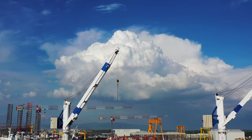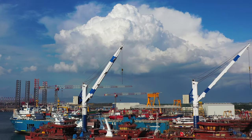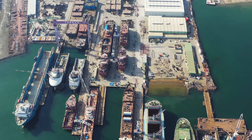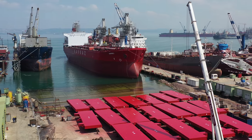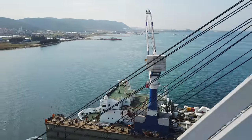Our Yalova premises is the biggest shipyard facility in Turkey with 350,000 square meters of indoor and outdoor areas. Taking advantage of this, we are easily able to find proper areas for hatch covers and other large ship equipment to perform overhaul and repair.